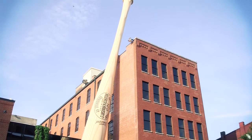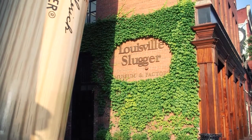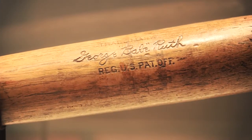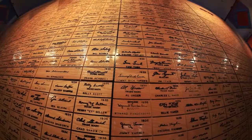Louisville Slugger is an American icon. You put the words Louisville and Slugger next to each other and there's no question of what you're talking about. You're talking about the greatest name in baseball — bats that every player who's ever picked up a bat has used at one time or another, from t-ball all the way up to the major leagues and everything in between.